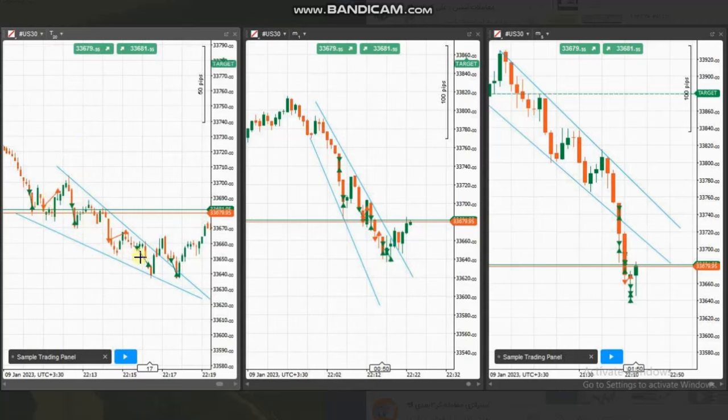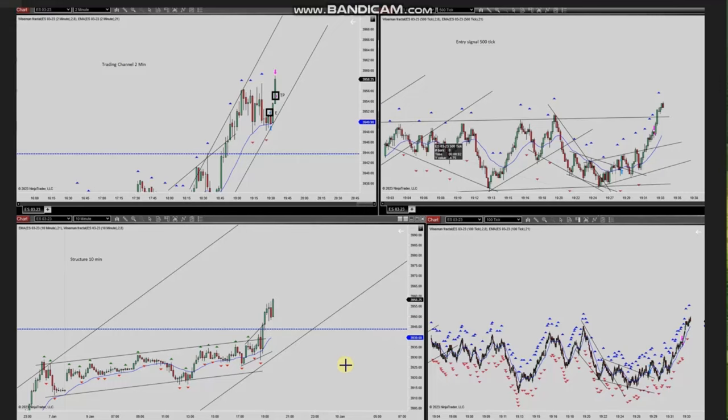We see that most of them were closed with good profit and some with almost break even. Thank you HS for sharing your trades with us. The next trade was shared by Yassin, who's trading S&P 500 futures.